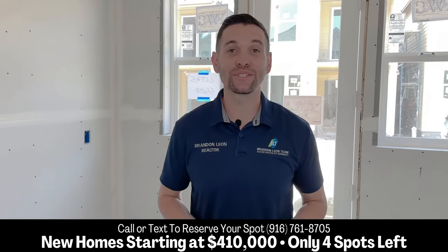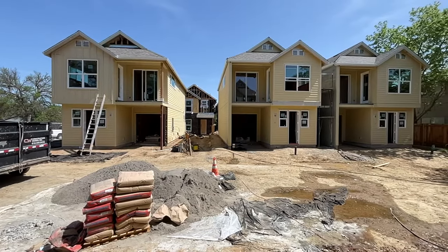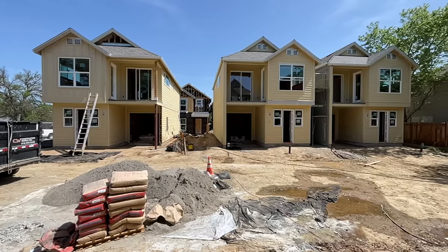Hey guys, Brandon Leone here, your Sacramento-area realtor. I am here at our newest community. We're actually almost done, less than two months away. They're starting at $410,000 in Sacramento.